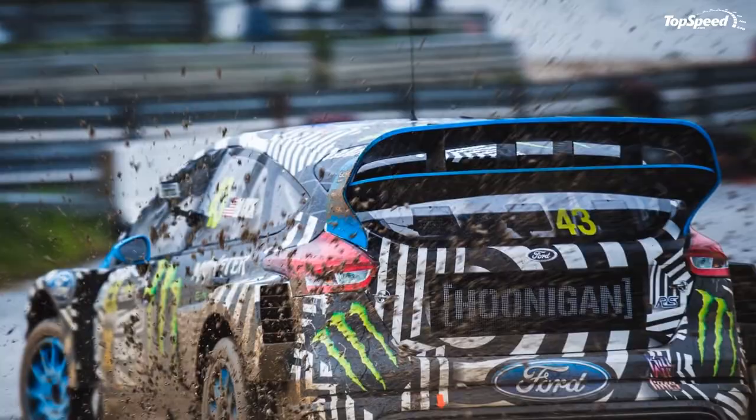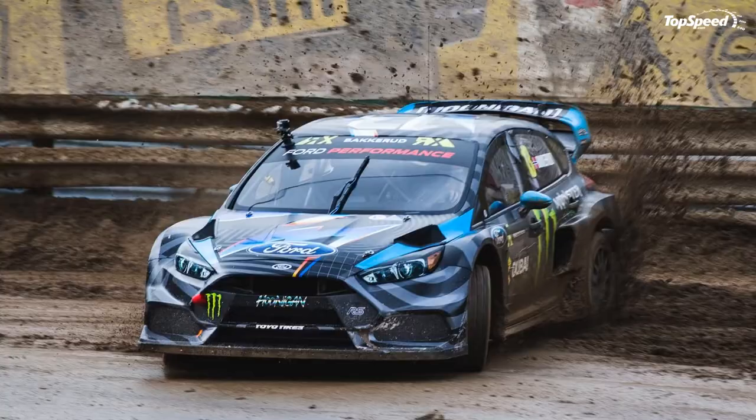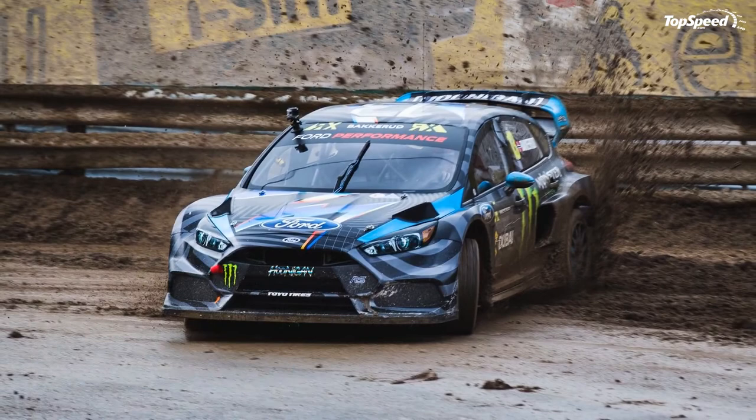Updated 30 May 2016: Ford dropped the third episode of its Project Rx documentary, an episode in which it takes a look at the components and competitive details that make up the Ford Focus RSRX. Hit play to watch it.